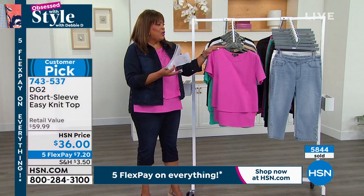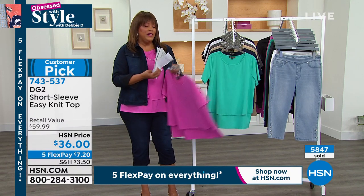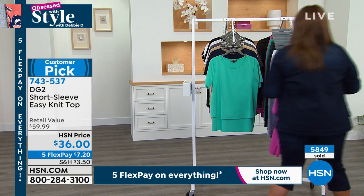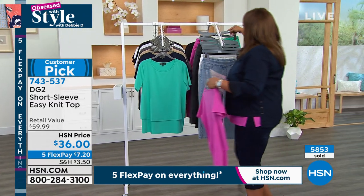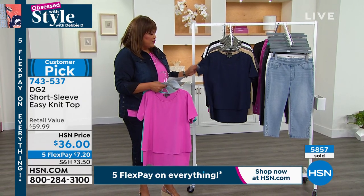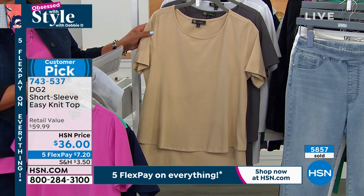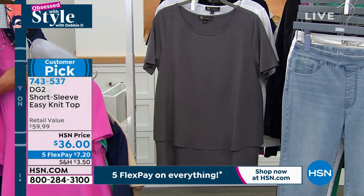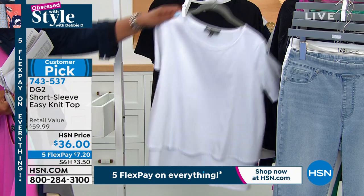I want you to get this gorgeous top home. I have this top on in the raspberry. We also have it in turquoise — you can do color blocking for a very slimming look. This is your navy, and this is what we call sand — like the color of sand. We also have it in gray, crisp white, and black. It's only $7.20 to get home. So you get the pedal pusher for about $8 and the shirt for about $7 — you're under $16 for these two items alone.